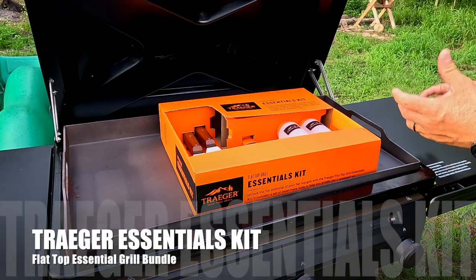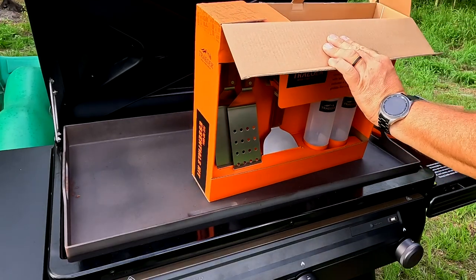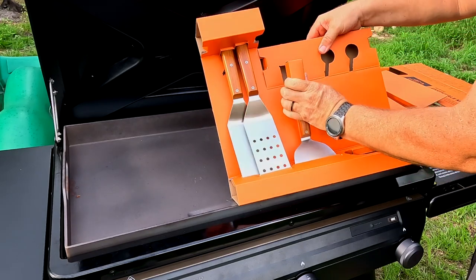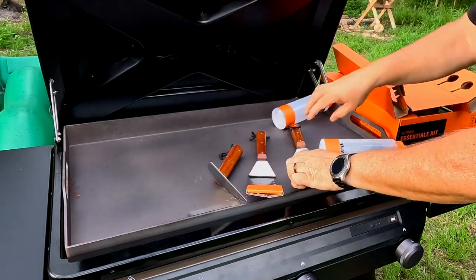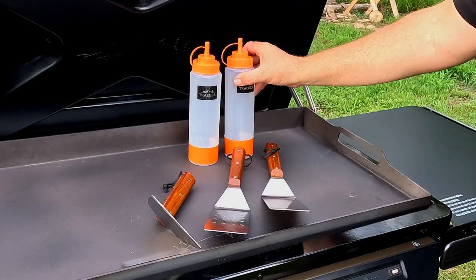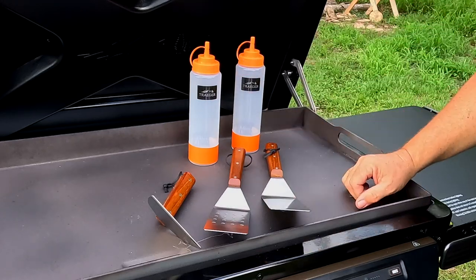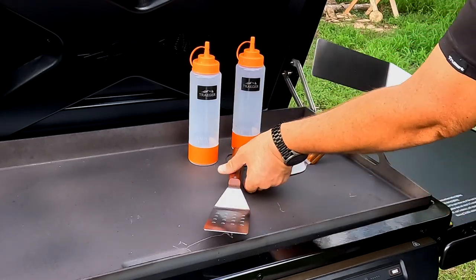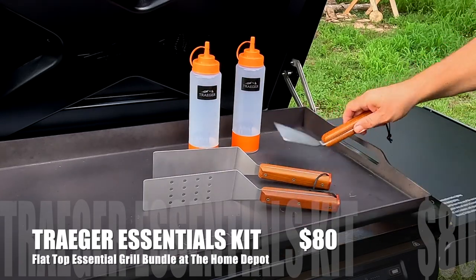If you've got the guy that has everything — including a flat rock, flat top, or some type of griddle — you can't go wrong with getting them a grill essentials kit. This one is made primarily for the Flat Rock. You get two different bottles: one with water to cool things down or spritz on things, and the other for your butter sauce, oils, or seasoning. You also get a small short spatula as well as two long spatulas great for hibachi-style cooking. It's a Traeger Essentials Kit.